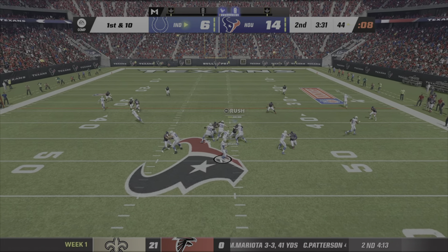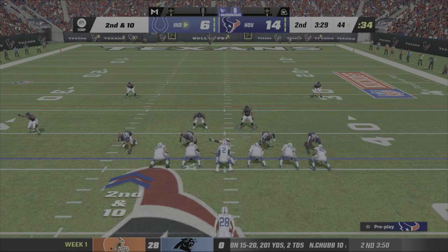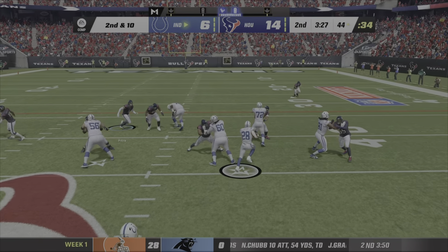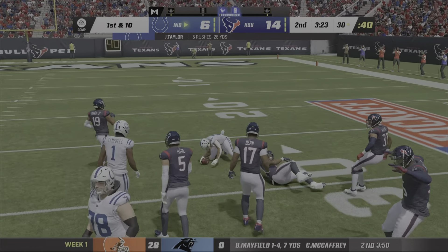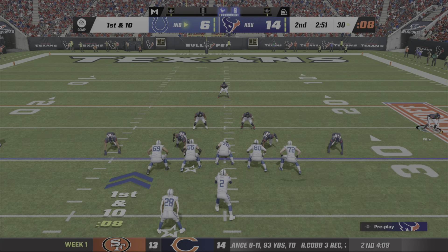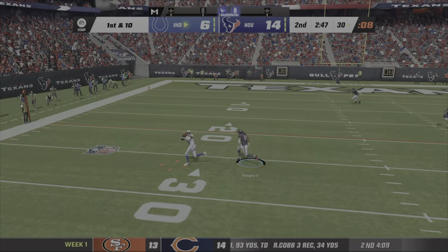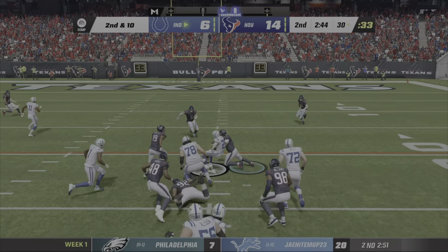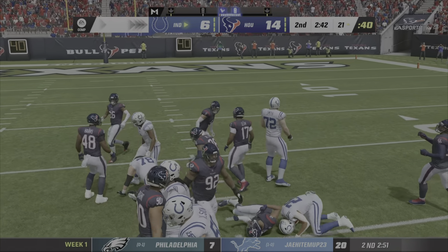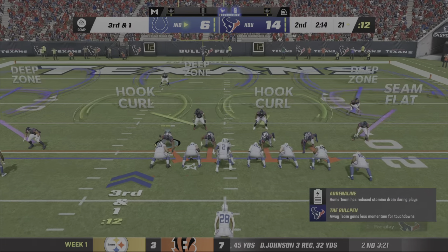On first down, Ryan looking left — there's another incompletion. Ryan again — he's got to throw it better, got to get more help. Obviously one that should have been caught. They've got to find a way to bring those in. And they're third and one — so they're just needing one yard here to pick up the first down.